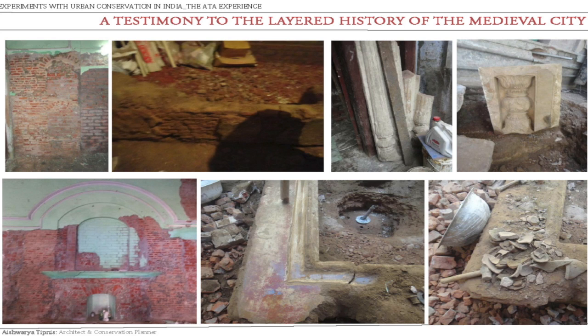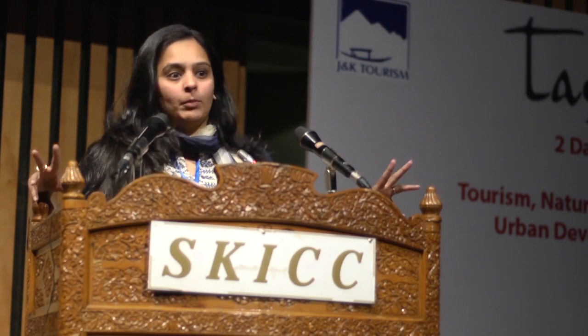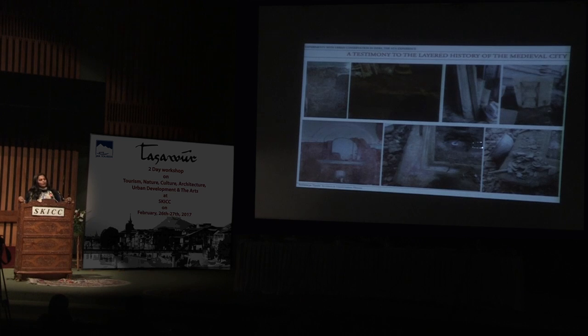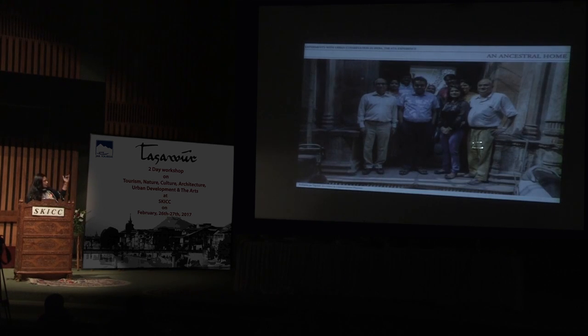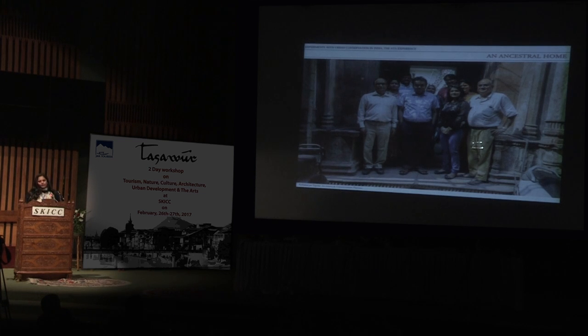I realized they were not going to understand the jargon of conservation or heritage. So I said to them — 'dekheye, aapki jo haveli hai, isko hum restore karenge.' He asked what that meant, and I said, 'We'll do it so that when your brides come, they'll think how grand and old-family your haveli looks.' They said it was a great idea. We started with that premise and over seven years did it in a very technical way. The point of the project was that it's about the family, about ordinary people and ordinary houses, and how houses can contribute to urban regeneration bit by bit.